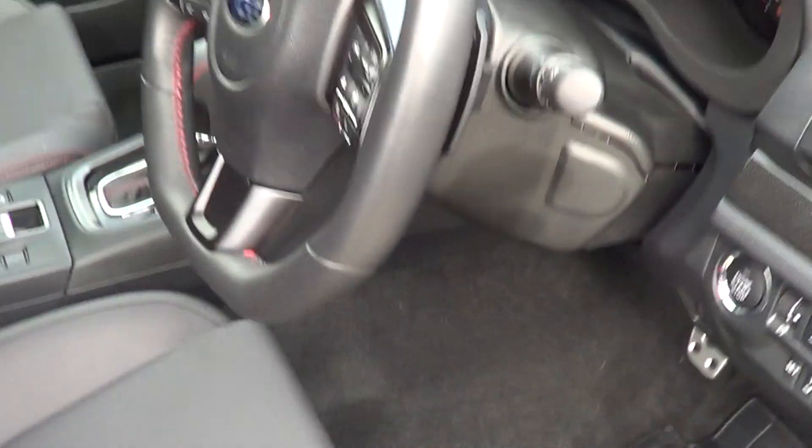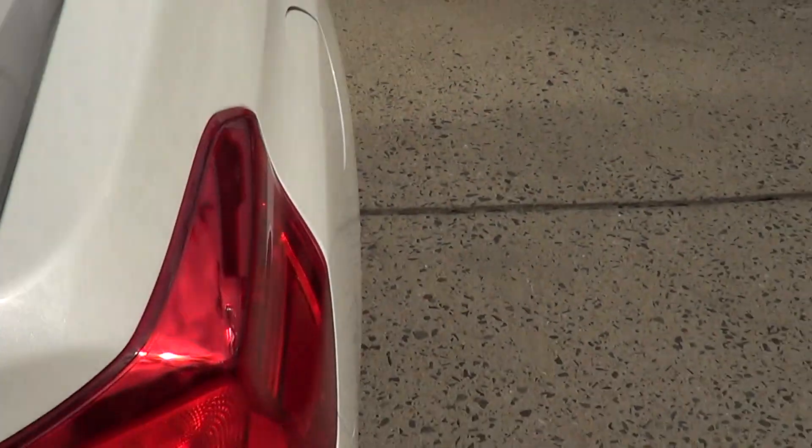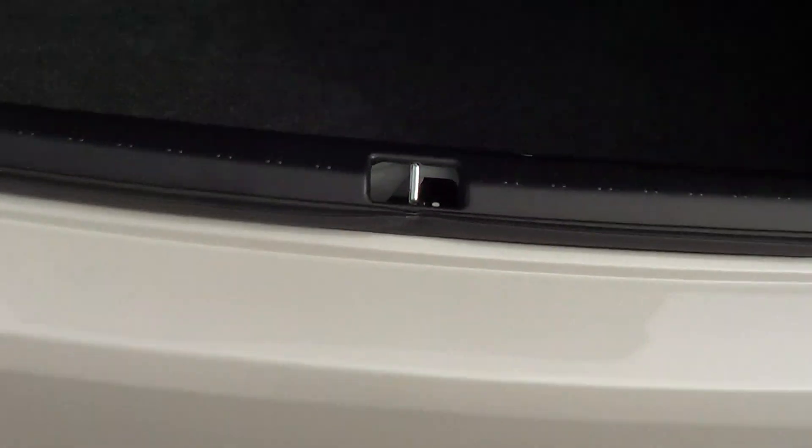I'll just pop the bonnet and let you have a little look at the engine, and have a look in the boot. The boot is all still brand new — no luggage has ever been in the trunk.